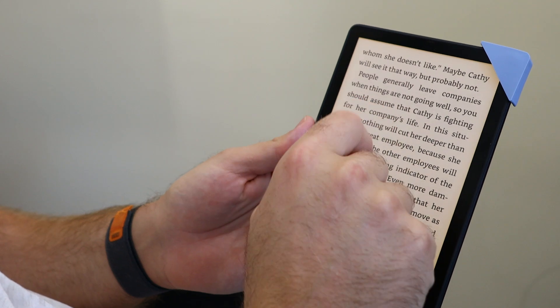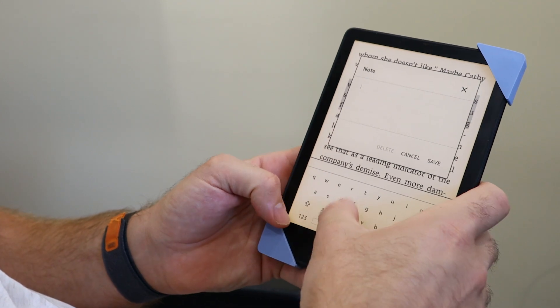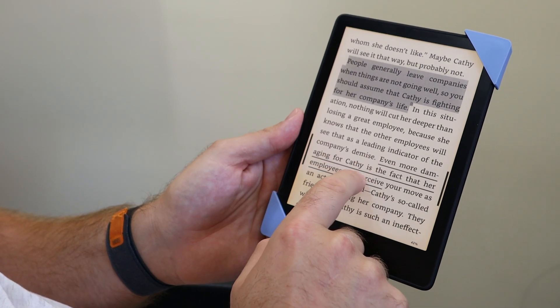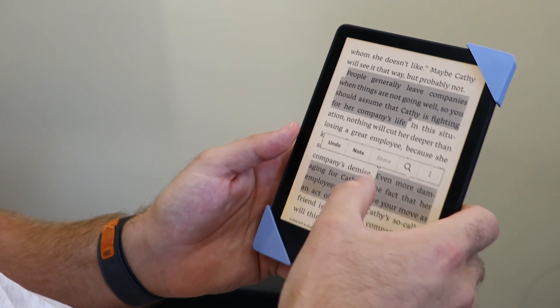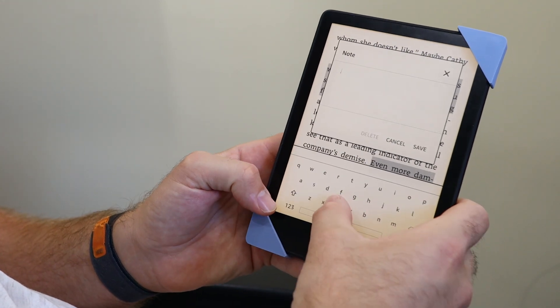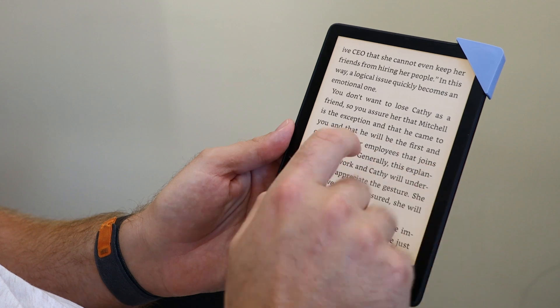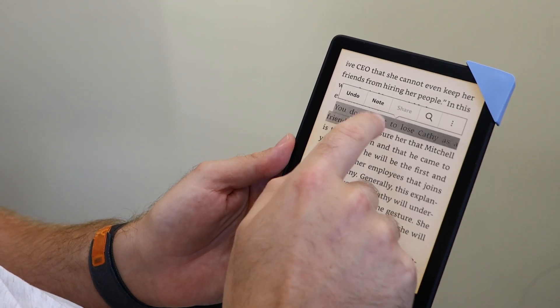Another great Readwise pro tip is using .c1, .c2, and so on to chain together different bits of highlights. If you're reading a long passage and want it as one single highlight, start by highlighting the first piece with .c1, then tag the next relevant section with .c2. It'll chain them together so that when you export, it all appears as one cohesive piece of information.